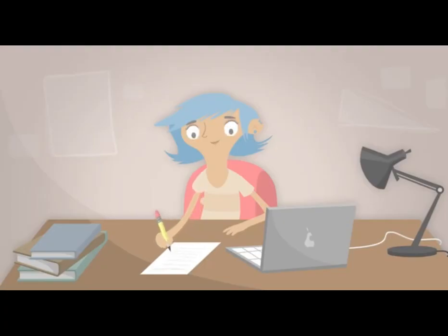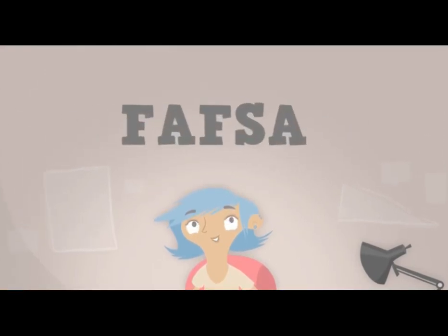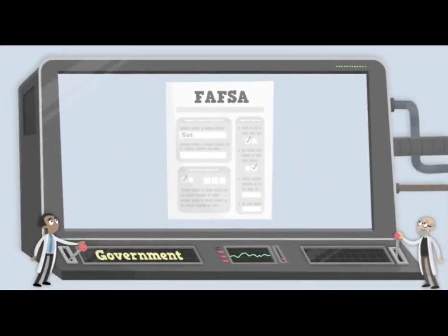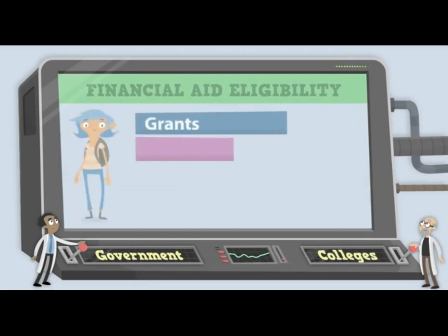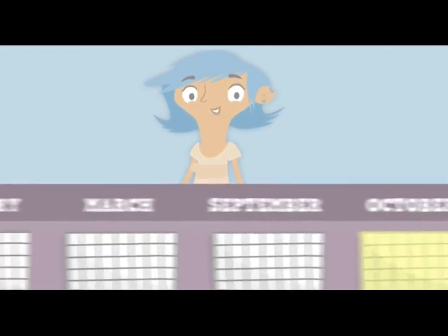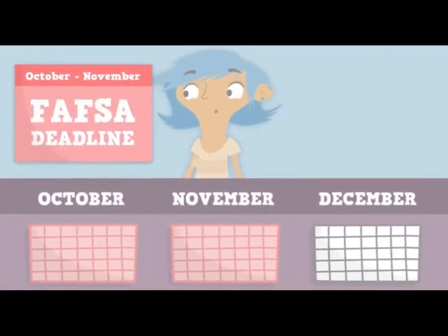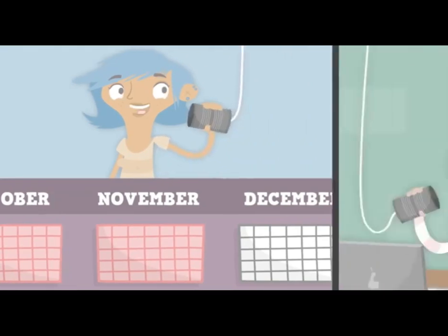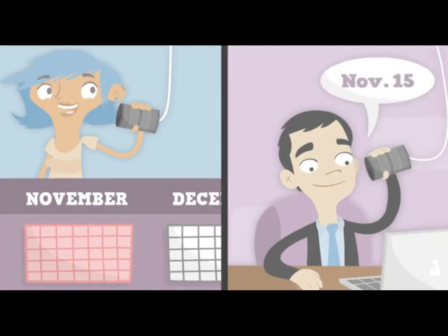Getting ready to go to college? The Free Application for Federal Student Aid, or FAFSA, is for you. It's what the federal government and colleges use to figure out your eligibility for financial aid — that's money for school in the form of grants, work study, student loans, and even some scholarships. If you plan to attend college in the fall, it's usually best to file your FAFSA in October or November the year before you start. Check with the financial aid offices of the schools where you're applying to see when their priority filing deadlines are.